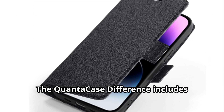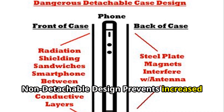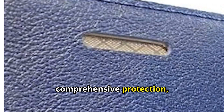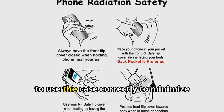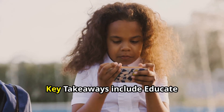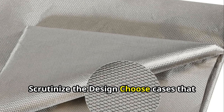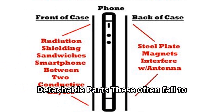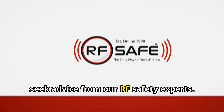The QuantaCase difference includes several key features. No metal loops ensures no interference with the phone's antenna. Non-detachable design prevents increased RF exposure from metal plates and magnets. The shielded speaker hole provides comprehensive protection, especially at higher frequencies like 5G. Proper usage design guides users on how to use the case correctly to minimize radiation exposure. Key takeaways: educate yourself, understand how anti-radiation materials work; scrutinize the design and choose cases that utilize proven shielding materials; avoid designs with metal loops and detachable parts, as these often fail to provide adequate protection. When in doubt, seek advice from our RF safety experts.